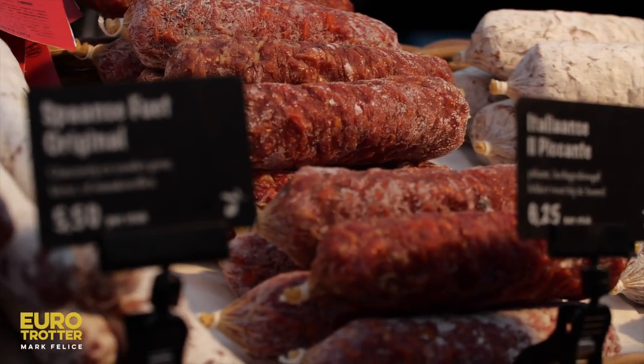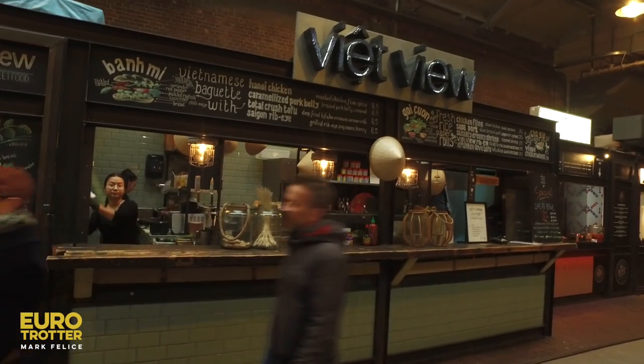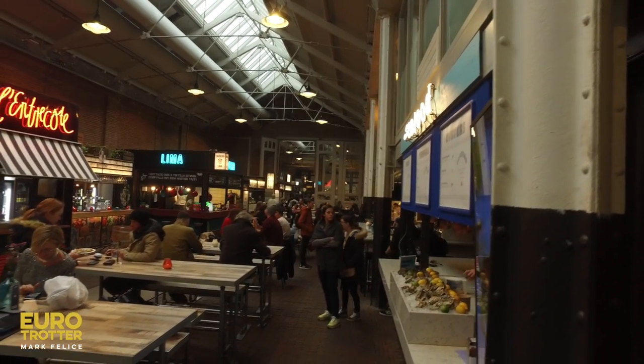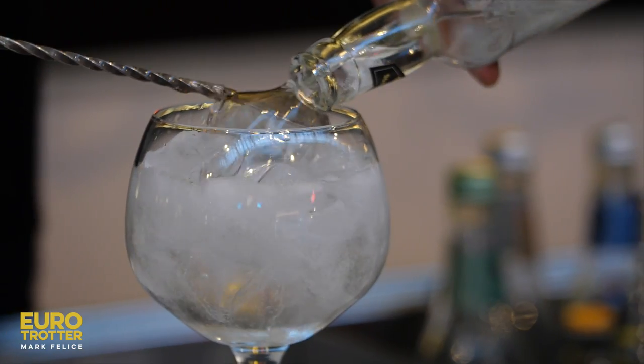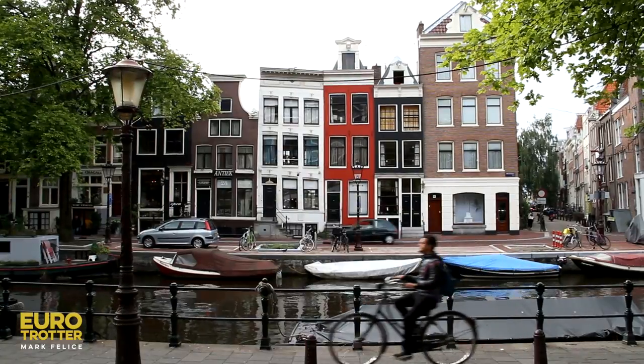Amsterdam's food scene is unique — from traditional sweets and savory treats, to hip concepts and markets with outdoor and indoor street food from all over the world, and bars and restaurants that bring back the 60s classics. This is Amsterdam.